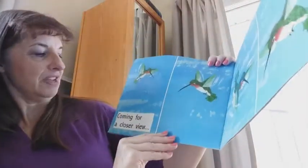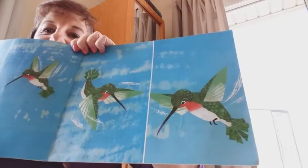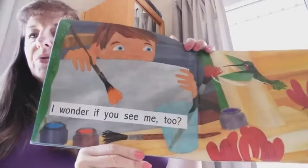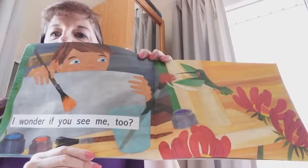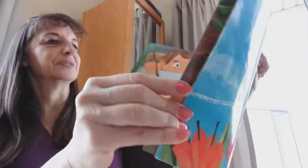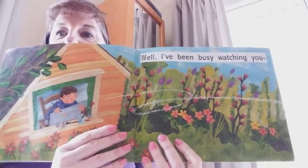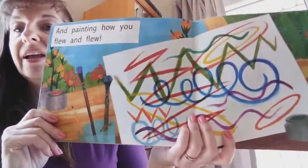Coming for a closer view. I wonder if you see me too. Well, I've been busy watching you. And painting how you flew and flew.